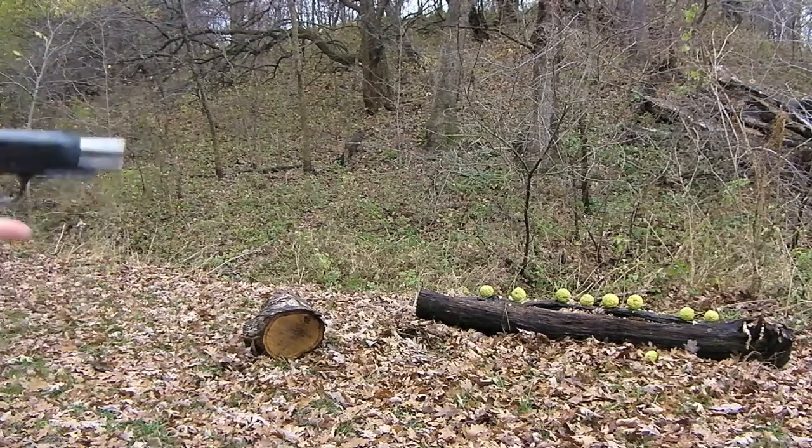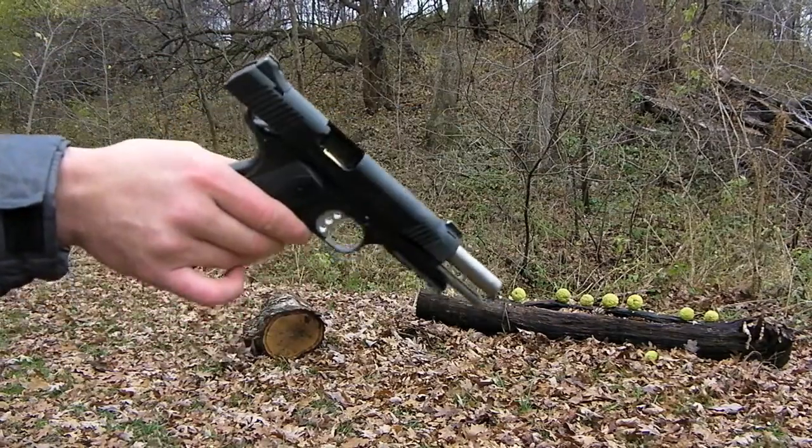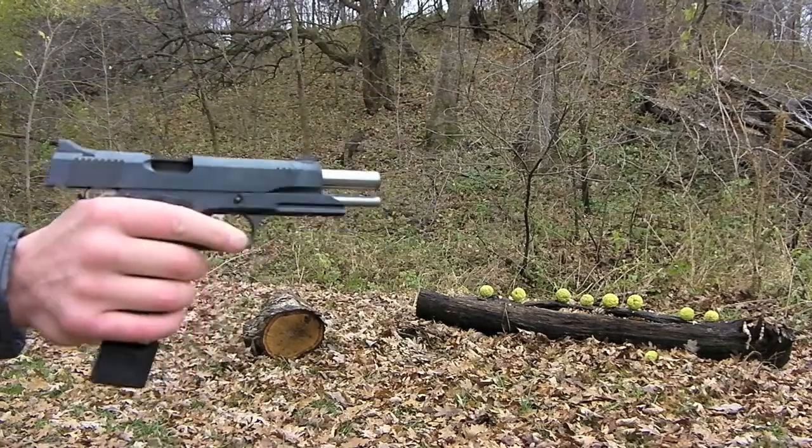All right guys, I'm gonna try and knock some of these targets off again. The Kimber 1911 had a slide lock-back issue just one time today — hopefully that's the only problem we have. We can only pray.